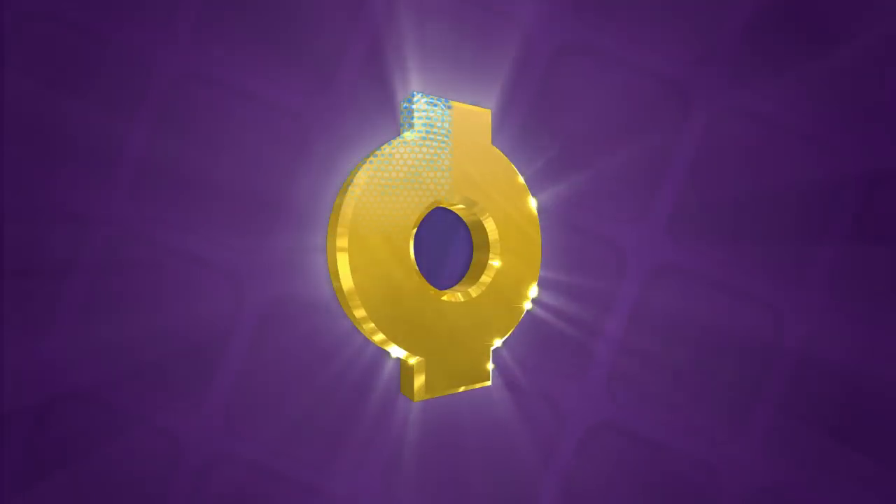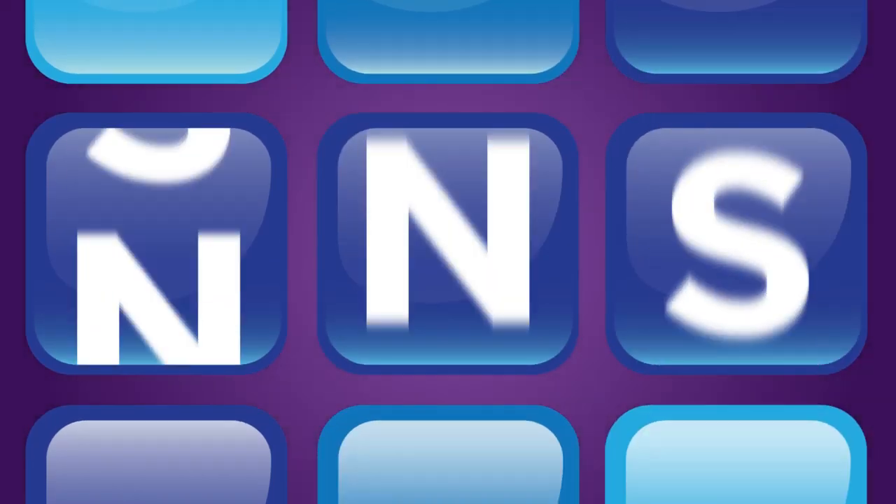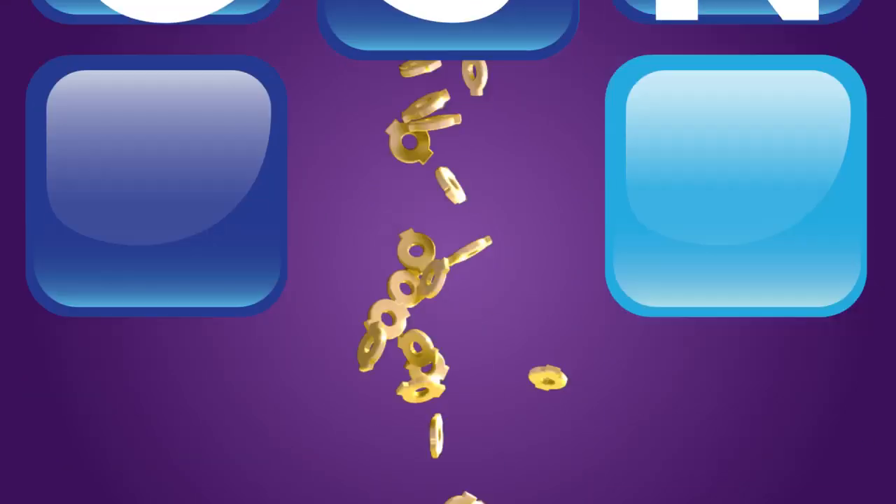What are oodles? Oodles are digital dough that can be earned for free simply by playing games on gsn.com.